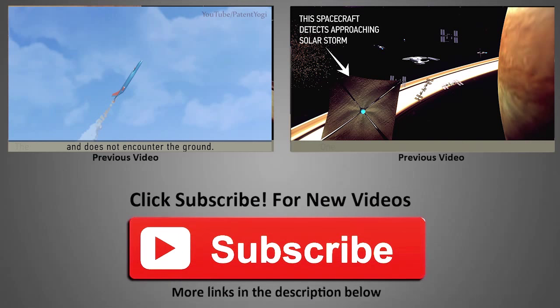Thanks for liking and sharing the video. If you'd like to stay updated on future technology trends, do subscribe to our channel by clicking the big red button.